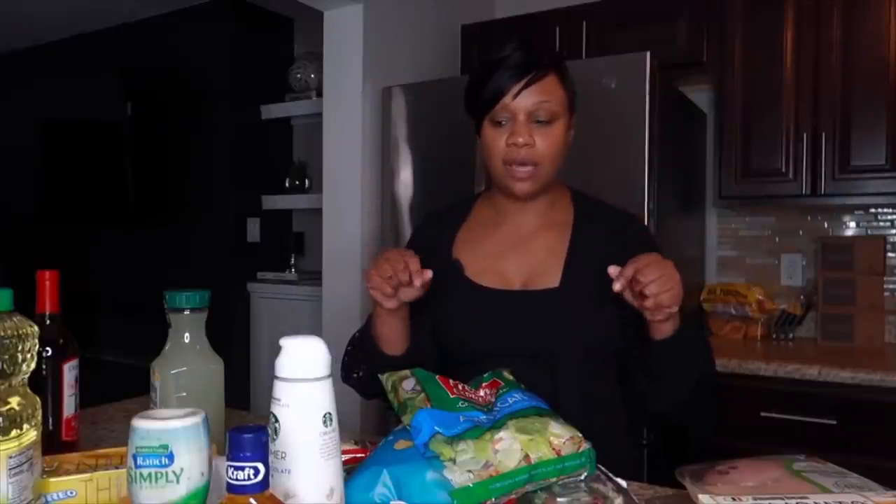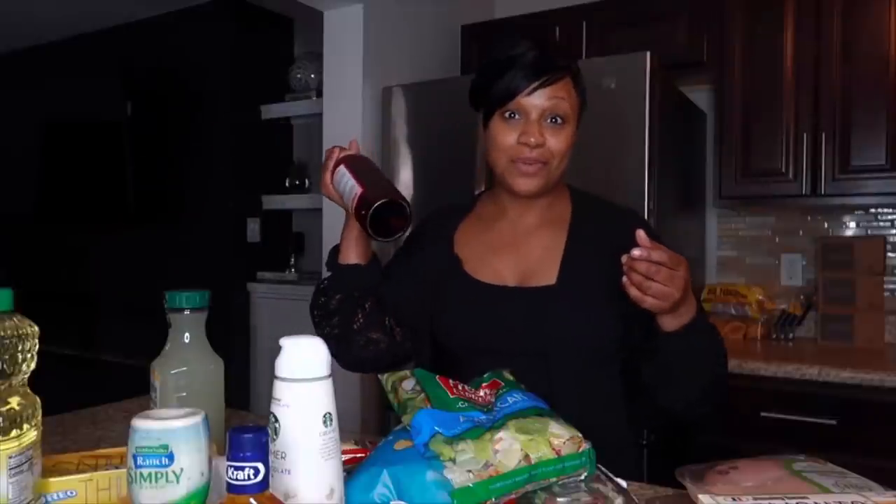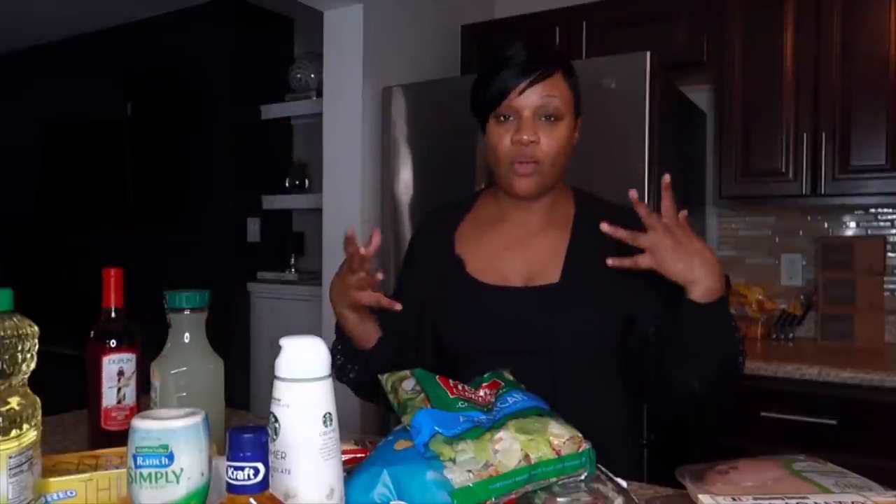I'm going to get dinner started — frying some salmon with a salad. Mookie is with his dad, so I'm just eating for one tonight. I'll put the wine in the freezer to get cold and wind down to get ready for my work day tomorrow.